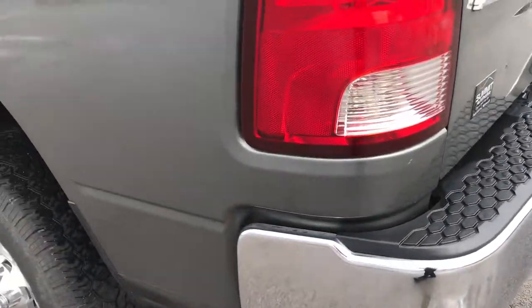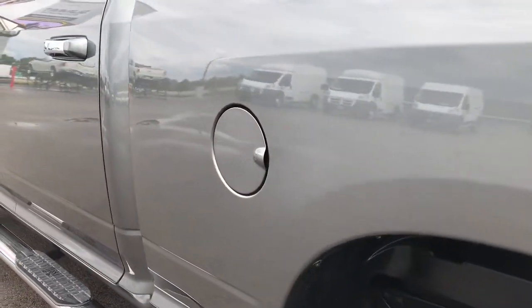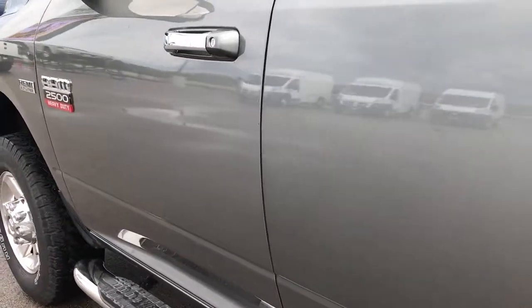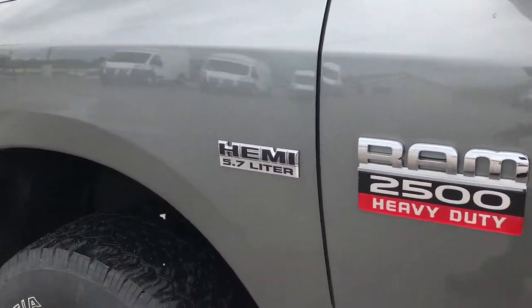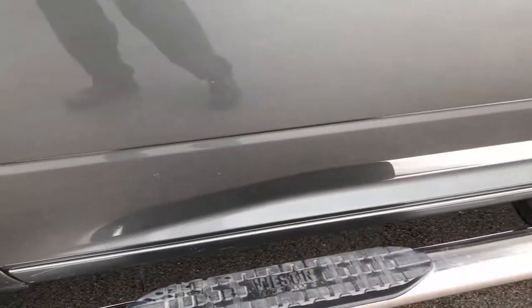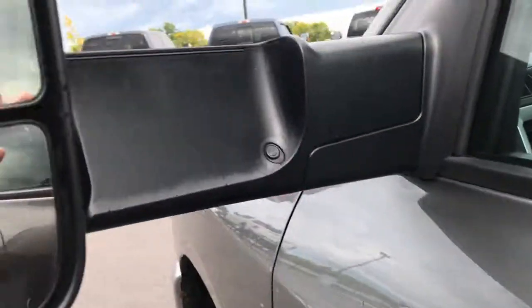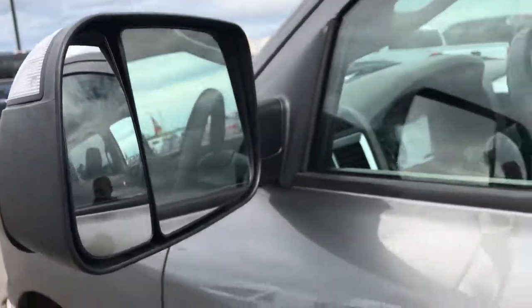This side of the truck is just as clean as the passenger side. I didn't see any dents or dings down this side of the vehicle either. We feel that the videos give you just a little bit more realism when it comes to the actual quality of the vehicle than just some still pictures. These mirrors are the tow mirrors — they fold out, they're heated, and they also have built-in directional signals.